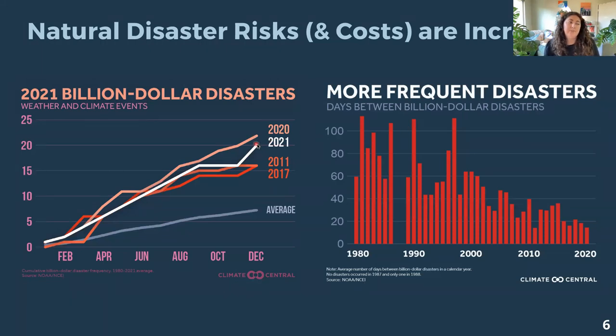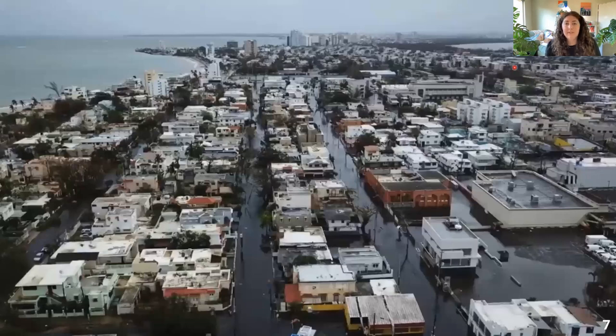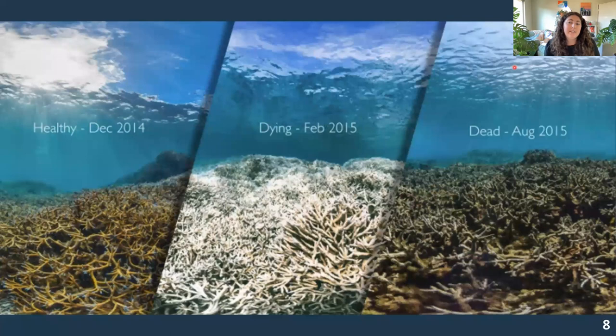It's set to go up for 2021 as well. The average time between billion-dollar disasters has dropped from 82 days in the 80s to just 18 days on average in the last five years, which reduces the amount of time to help communities recover. As the first line of defense, coastal communities feel the impacts from natural disasters even more viscerally. This is a picture of the aftermath of Hurricane Maria in San Juan, Puerto Rico, showing the lasting flooding impacts from coastal flooding and storm surge.